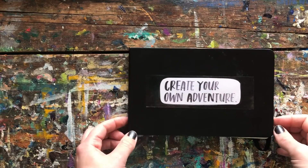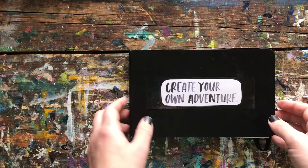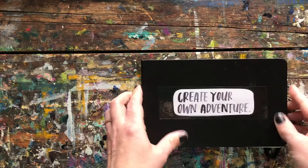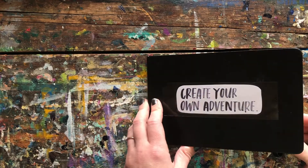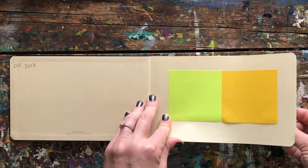Hello everyone! Welcome back to another sketchbook flip through or tour. This one's actually a lot older — it's from 2013. I found a lot of my sketchbooks recently and realized that some of them are quite complete and worthy of a little tour. So this was all done in October 2013.